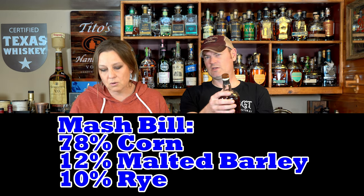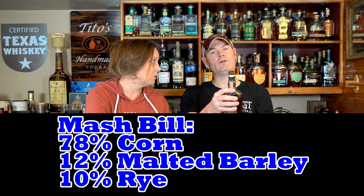I got a mash bill for you. What is the mash bill there, Gene? 78% corn, 12% malted barley. And what's the rest of it? 10%. The 10% rye is right.